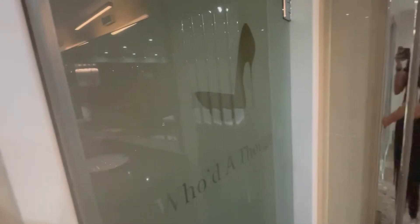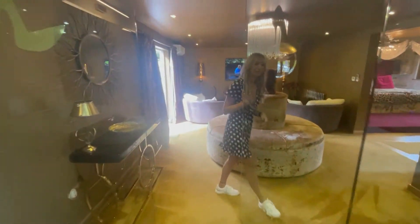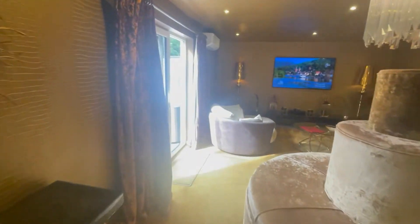Very posh, very well decorated. We love it — it's a lot bigger than we were expecting. And then head outside.